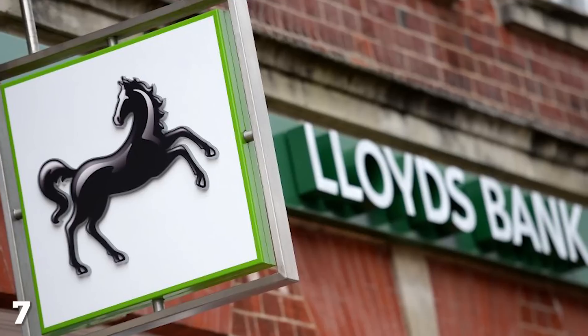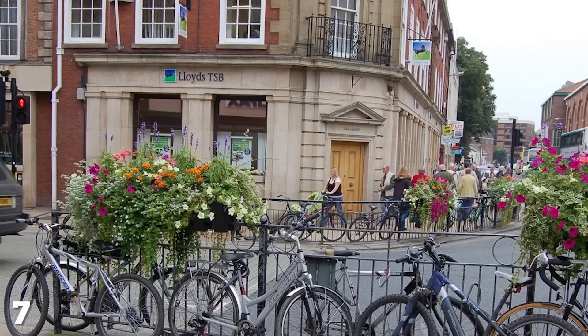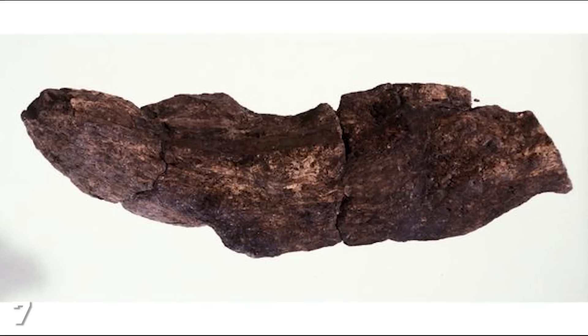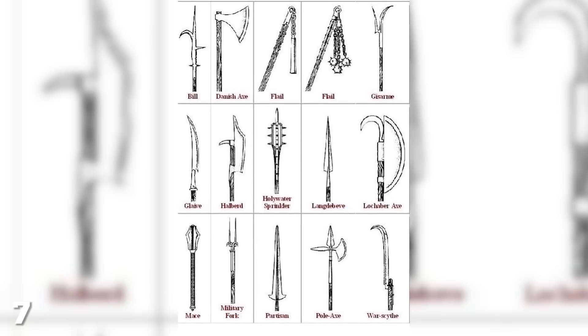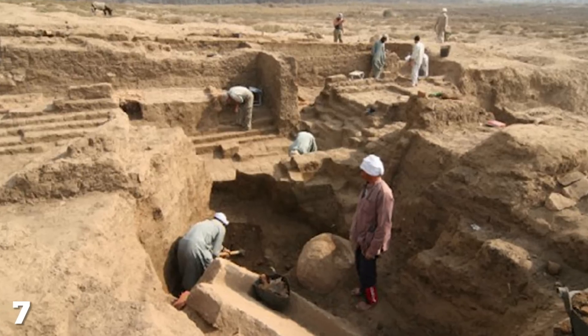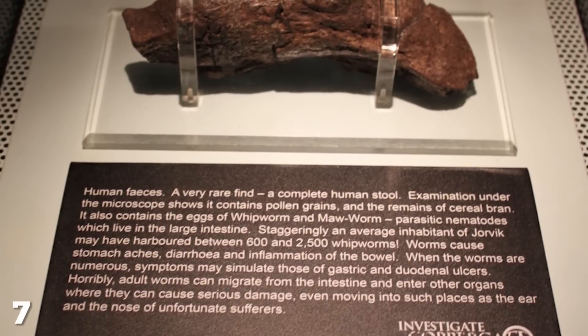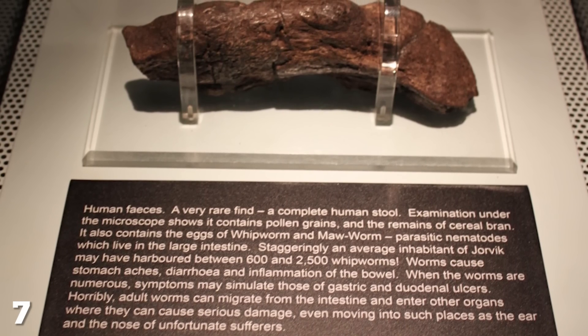At number seven, the Lloyds Bank Coprolite. In 1972 the British banking firm Lloyds wanted to build a new bank on a site in York, but during excavations the workers discovered something long, brown, and hard. What could it possibly be? Ancient pottery? A medieval weapon? Guess again, because when archaeologists turned up to investigate, they identified this mysterious object as the largest example of fossilized human feces ever found on Earth.